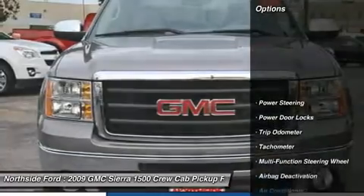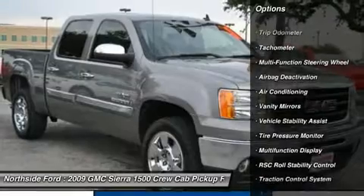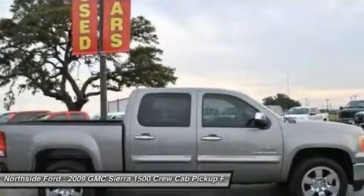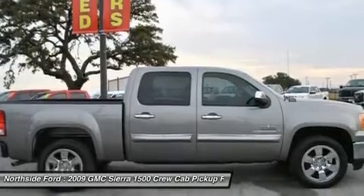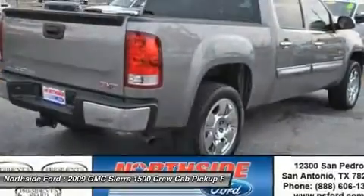You will find that this vehicle is loaded with options like a heavy-duty 600 cold cranking amp maintenance-free with run-down protection and retained accessory power battery, an exhaust aluminized stainless steel muffler and tailpipe, and an opal-gray-colored cloth with matching retainer moldings headliner.